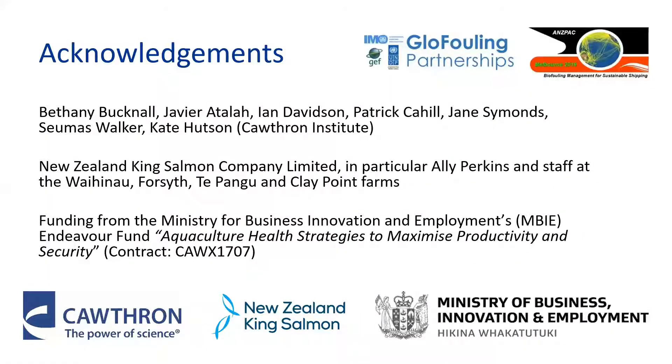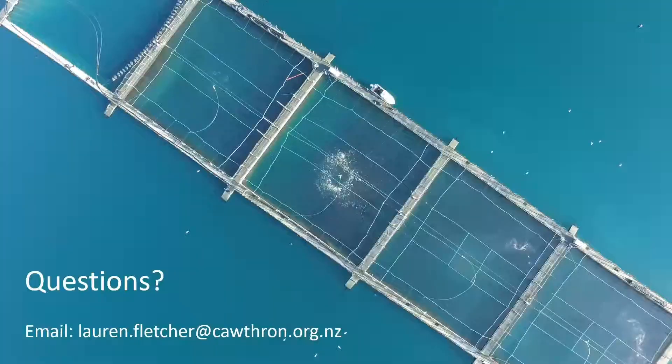I'd like to thank the numerous colleagues at Cawthron who've been part of this work over the years, and also New Zealand King Salmon, who have been really awesome in supporting the field aspects of our research. And lastly, MBIE for funding this research through their Endeavour Fund. I'm happy to take any questions.